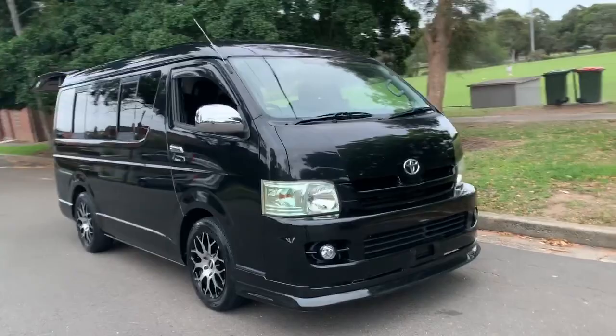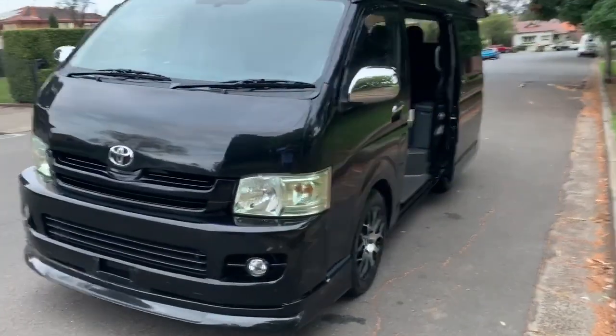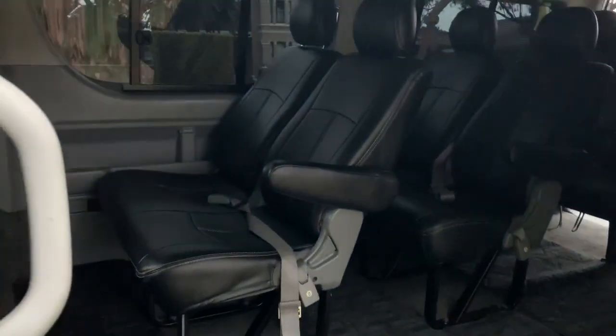I cannot find a mark on it. It's beautiful. And how nice to have a Hiace that's not white — this is just beautiful. It's getting a bit late in the day so I don't know how good the light is, but